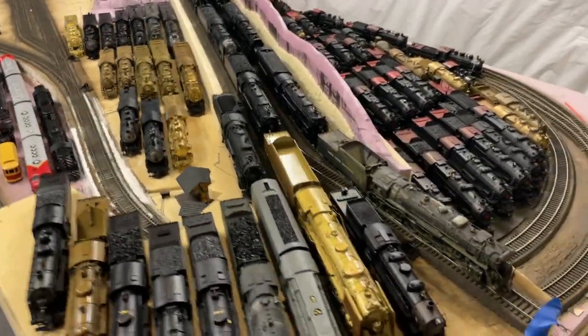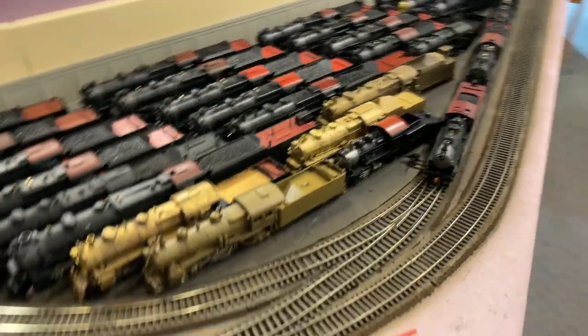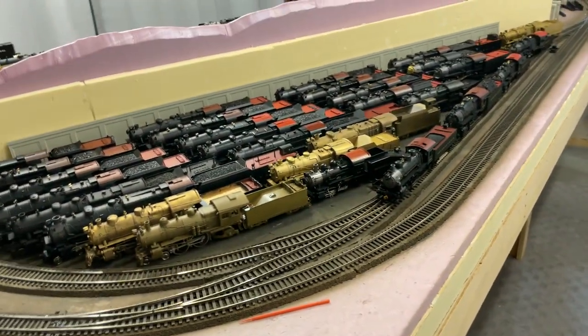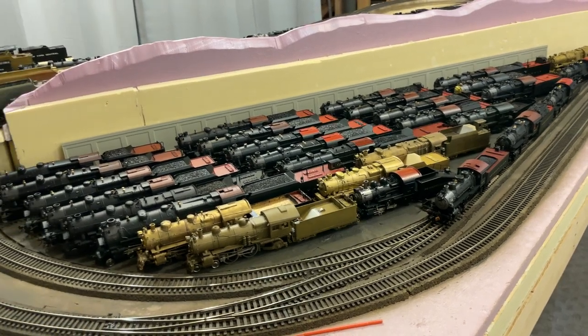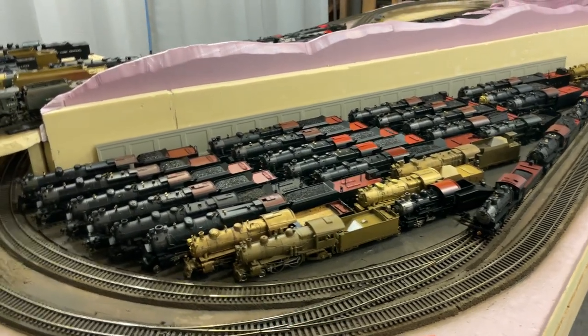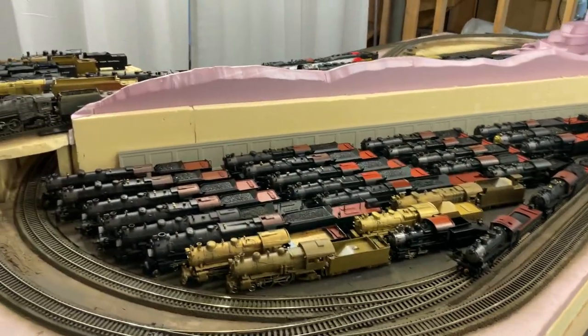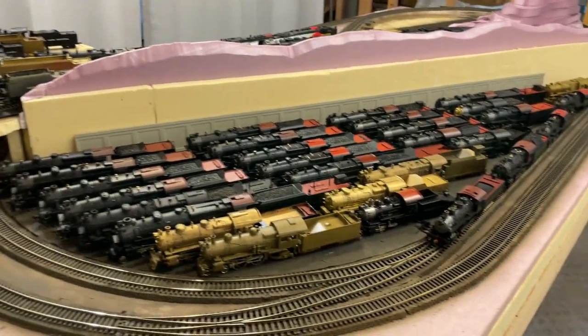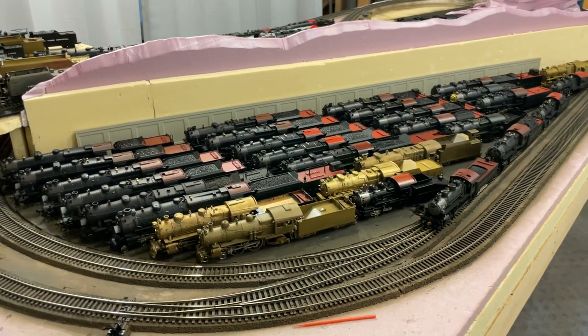Hey guys, welcome back to the channel. Today we have a roster showcase for you guys. I haven't done one in a year and a half. I tried doing one every year around August before I leave for college, but I figured I wanted to push it to the end of the year or beginning of the year, because it just didn't really make much sense to do one in August. I figured I'd push it to the beginning of the year.